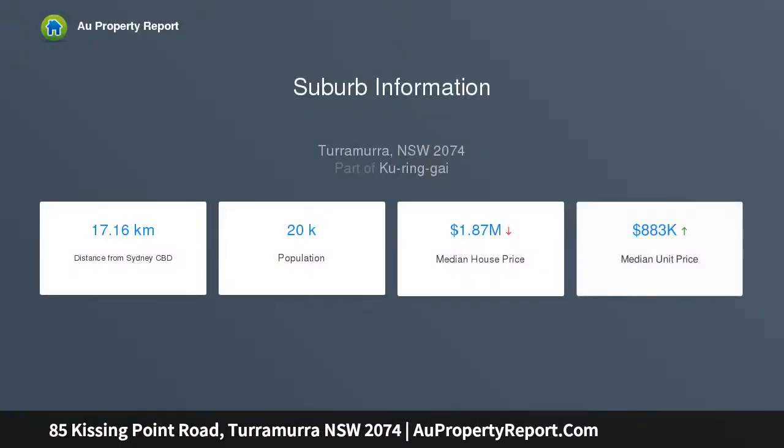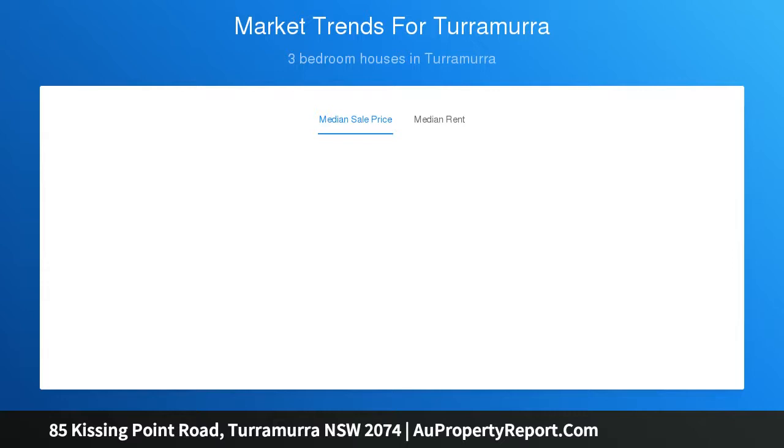A fantastic start or potential redevelopment option. From its sensational setting, it's a few level steps to the bus, an easy stroll to Turramurra Public School, and walking distance to the rail and village.